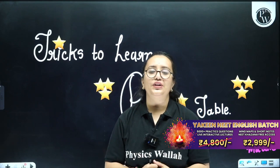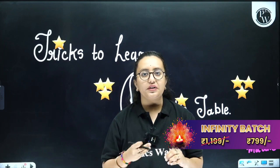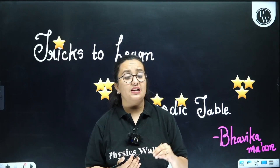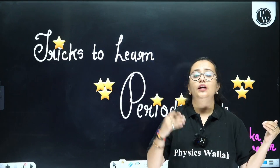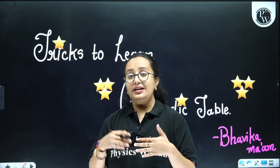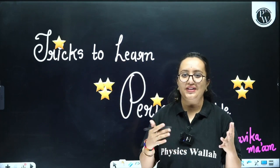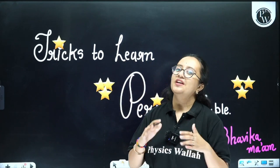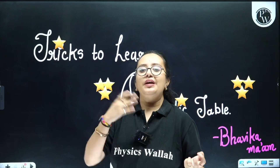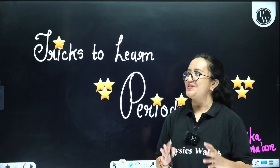One thing I want to tell you before we start: today I have brought tricks for just S block and P block elements — that is for Group 1 and 2, and Groups 13 to 18. The rest of the tricks will be given to you if you like this video, and then we will surely make tricks for D block and F block elements also.